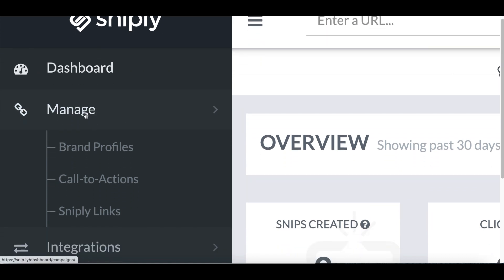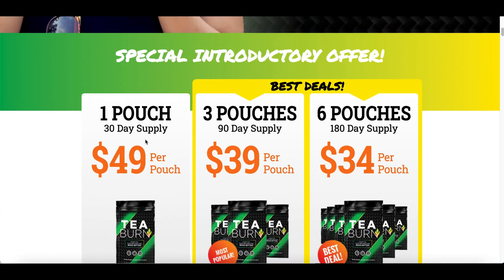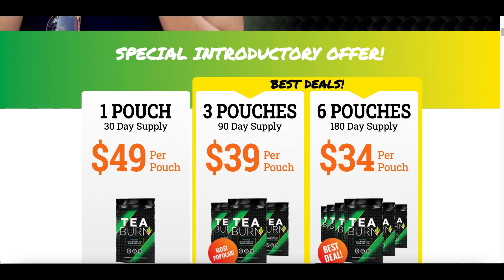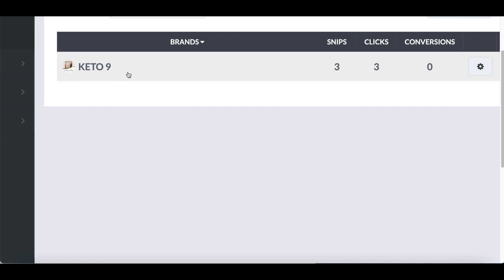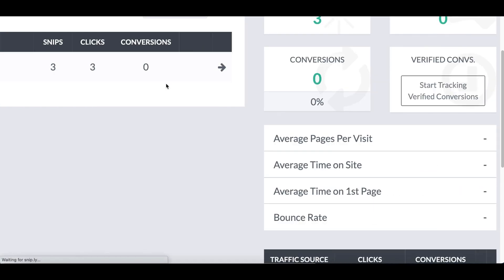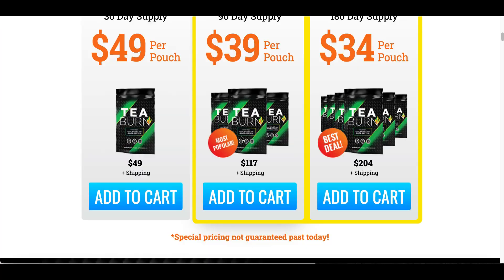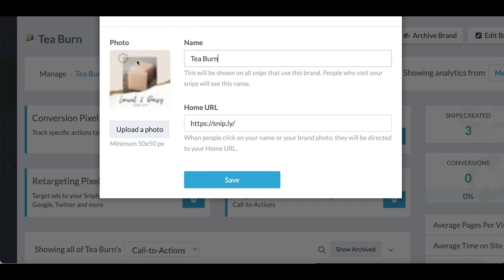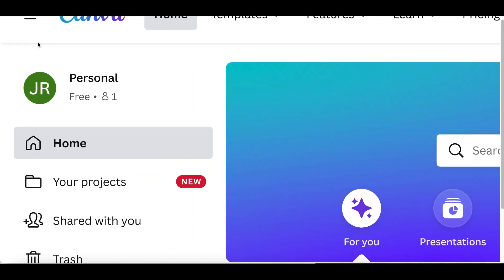Once you're inside your account, under 'Manage' click on 'Brand Profiles.' We're basically going to set up a brand profile for the product we're trying to make money from — the Tea Burn product. Come back to your brand profile, click on settings, click on edit, and you're going to see a box pop up. Under the name type in 'T Burn,' then upload a photo. Go back to the product page and take a quick screenshot of the actual product.